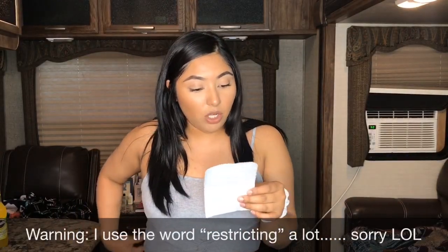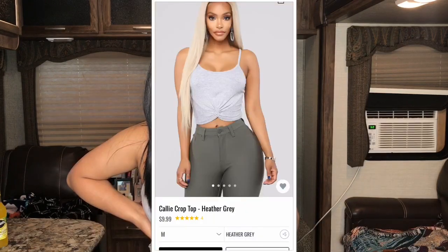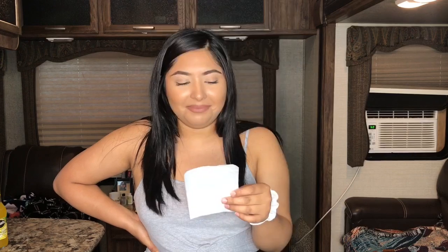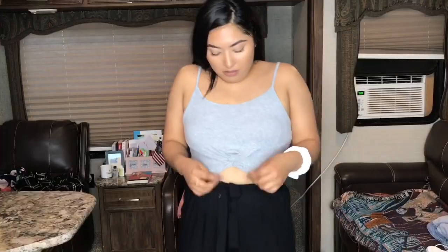So the first item is the one I'm wearing and it is called the Cali crop top in Heather Gray. It has a really cute knot on it. I got a size large because I usually wear medium to large, and I tend to get large because I don't like things too restricting.